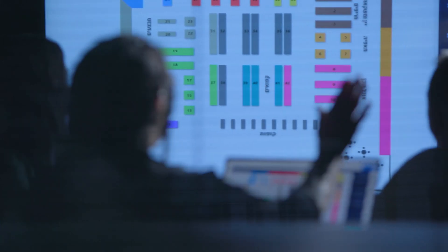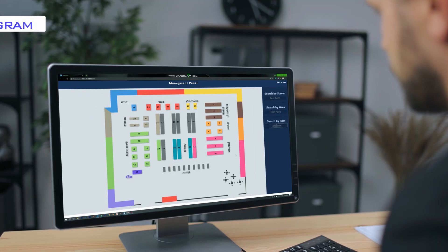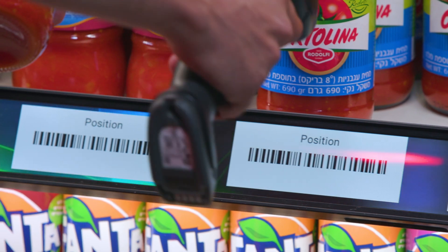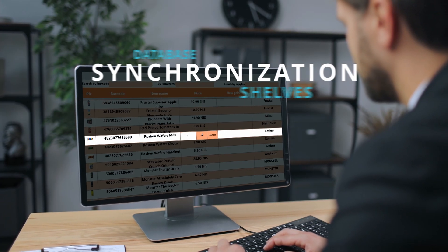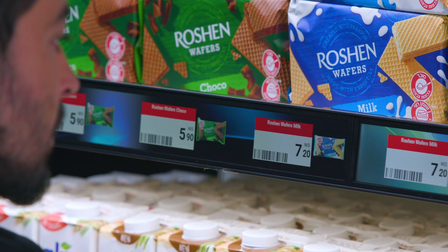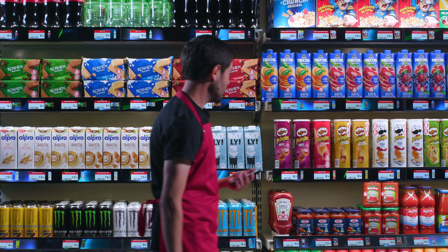D-Rex provides the store with impressive back-office capabilities, creating a live planogram that displays the locations of products at any given moment, the ability to change locations and prices of products on the shelves, the ability to immediately synchronize changes on store shelves, and all that you can do from any place and any device.